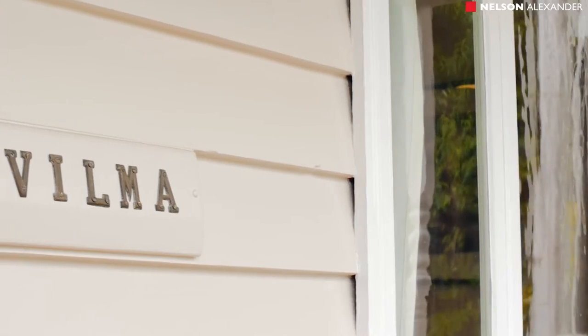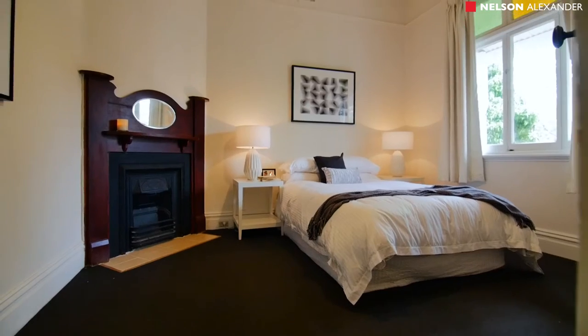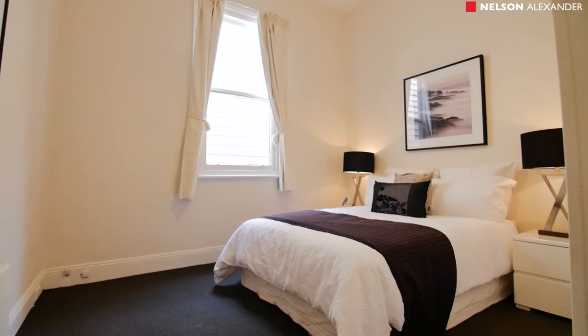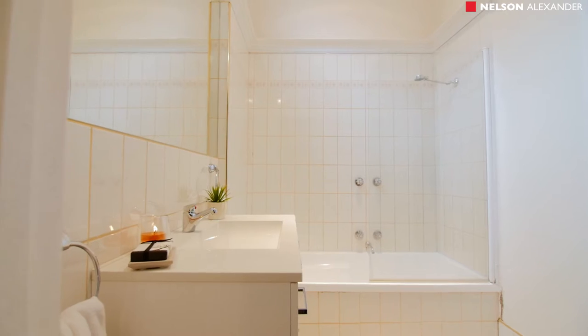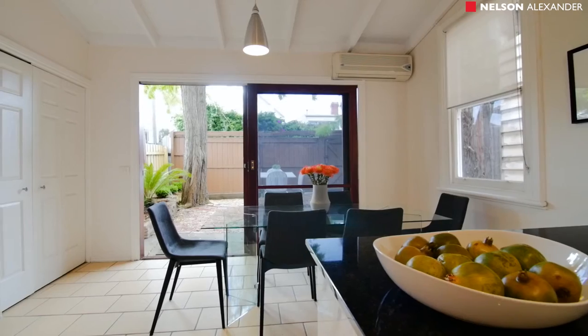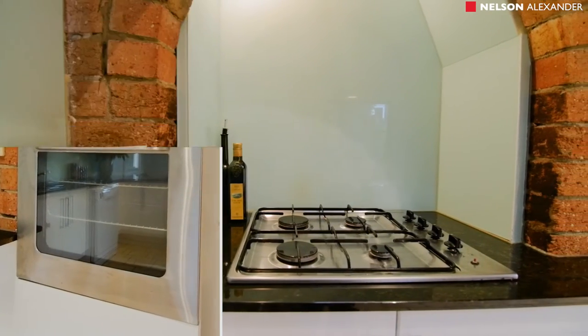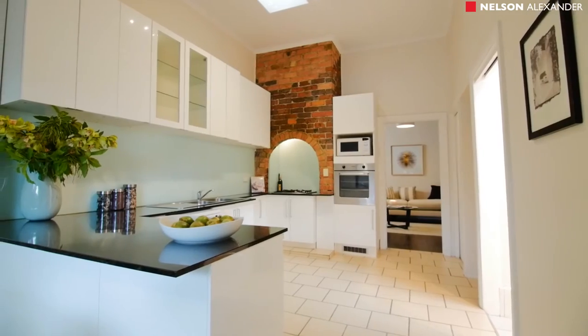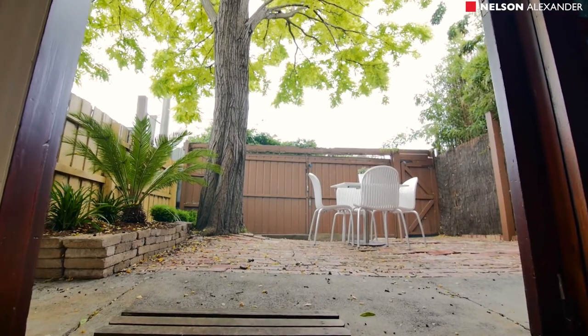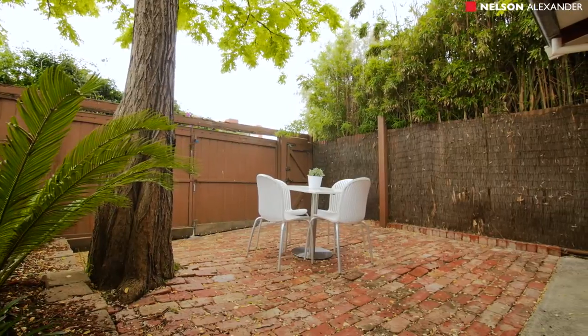Beyond its captivating facade complete with newly decked veranda, the home's inviting interior comprises two large bedrooms — master with built-in robes — and an updated bathroom, wide central lounge through to the light-filled dining area and granite bench kitchen with stainless steel cooking appliances and Bosch dishwasher, plus a rear courtyard garden with brick paving and off-street parking option via right-of-way.